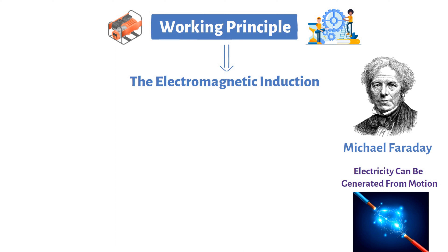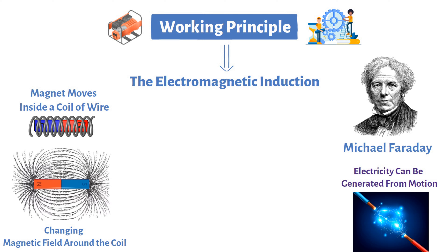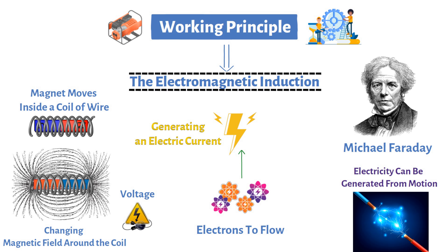Imagine a scenario where a magnet moves inside a coil of wire. As the magnet moves, it creates a changing magnetic field around the coil. This changing magnetic field induces a voltage across the ends of the wire, causing electrons to flow and generating an electric current. This phenomenon, known as electromagnetic induction, is the magical interaction that lies at the heart of generators.